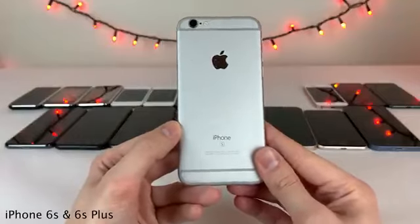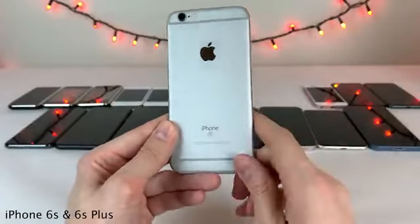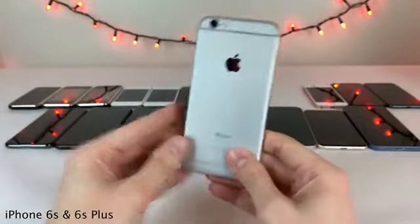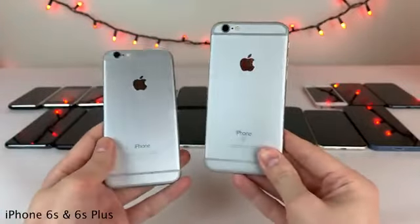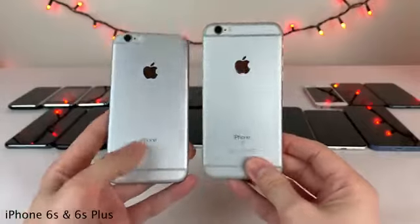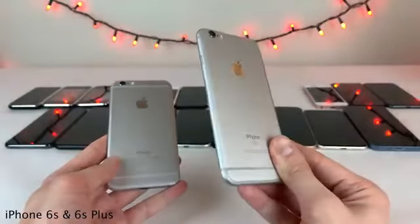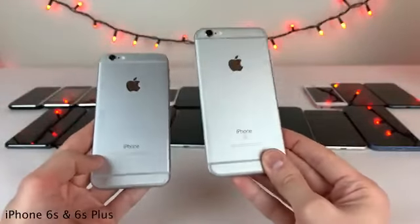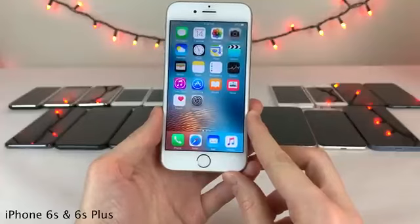The iPhone 6S also featured improved 7000 series aluminum, which fixed the structural issues the iPhone 6 and 6 Plus suffered from. Many tests have confirmed the difference is night and day — the 6S and 6S Plus are far more durable. Apple really did fix the Bendgate issue. Of course the 6S and 6S Plus also featured the Apple A9 chip.